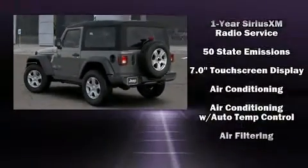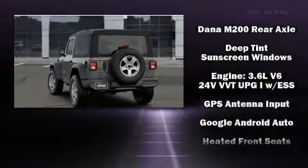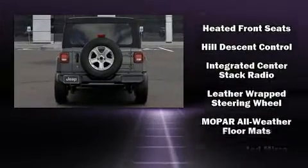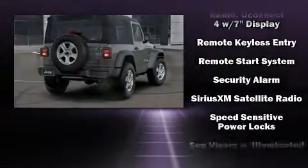Jeep also prioritized safety and security with features such as dual front impact airbags with occupant sensing airbag, front side impact airbags, traction control, brake assist, a panic alarm, and four-wheel disc brakes with ABS.